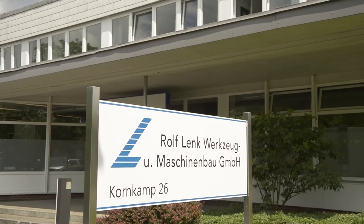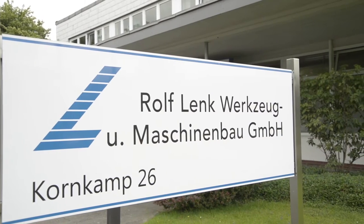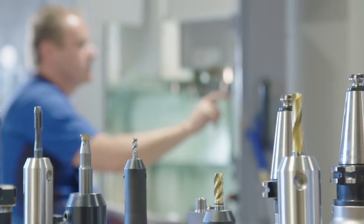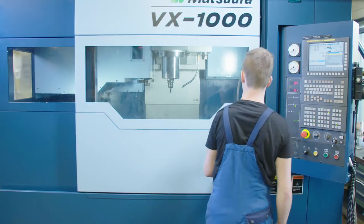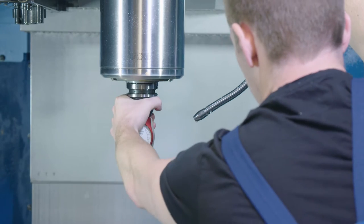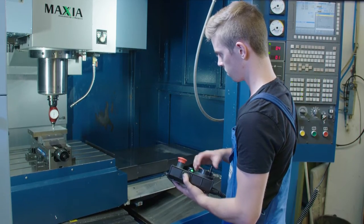Rolf Lenk Werkzeug und Maschinenbau GmbH is a family-run tool and machinery manufacturer that is typical of the German Mittelstand. Today the company employs 25 people and has a production facility measuring around 2,000 square meters. Based in the town of Ahrensburg near Hamburg, the business specializes in the production of tools, systems and machinery components.